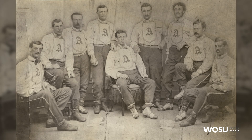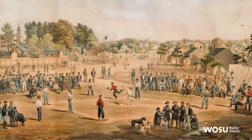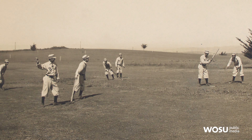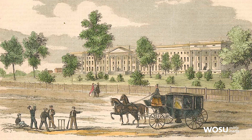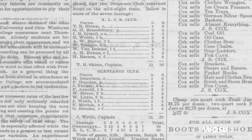Baseball began around 1845 as a New York game. It remained a regional pastime until the Civil War, when soldiers from all over embraced it as a way to kill time when they were in camp. Every town formed a team. In Columbus, the first team created was the Columbus Buckeyes. They played the first recorded game on April 6, 1866, at Parsons and Broad Street, which was the grounds of the Franklin County Insane Asylum. The first team beat the second team 95 to 44.